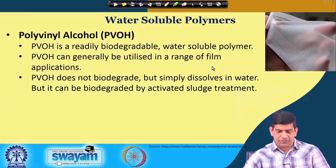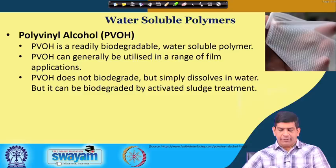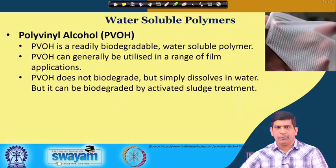There are also water-soluble polymers. PVOH — polyvinyl alcohol — which you saw earlier, is readily biodegradable and water-soluble. It can be utilized in a range of film applications; it does not biodegrade directly but simply dissolves in water. It can be biodegraded by activated sludge treatment, so it dissolves in water and you can put it through an industrial wastewater treatment plant where activated sludge treatment will take care of its degradation.